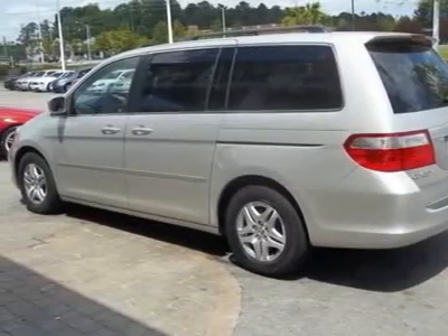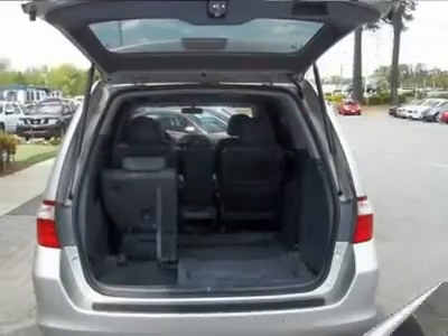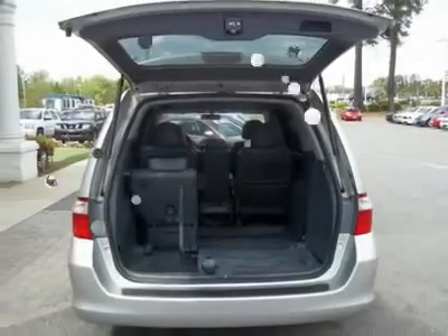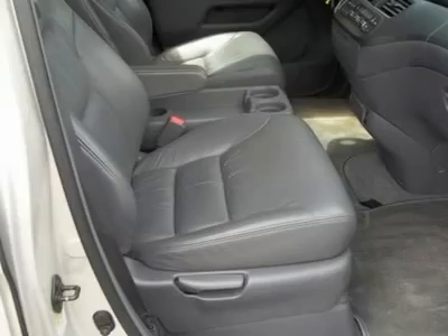Ask for Pete or Tara in the internet sales department to receive this special internet price. Matthews Motors 2010 CIADA Quality Dealer of the Year Award for North and South Carolina. Free Carfax on every vehicle.